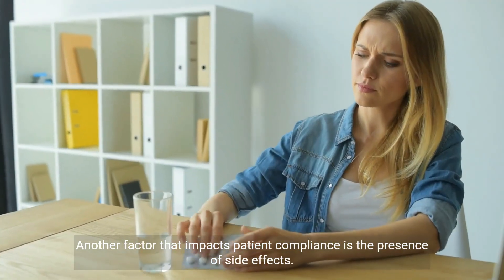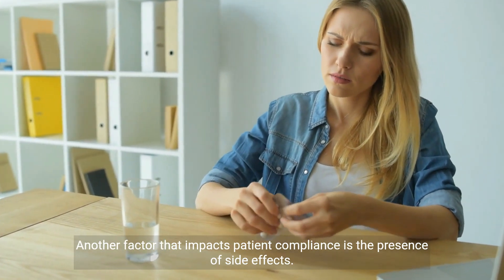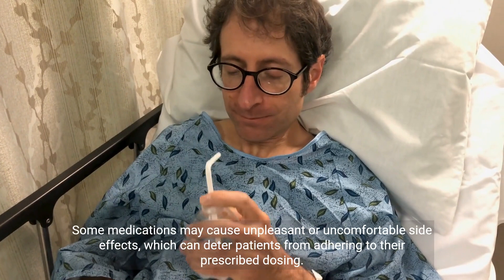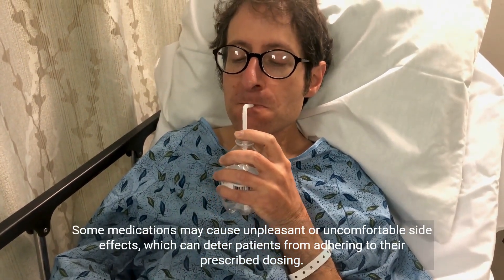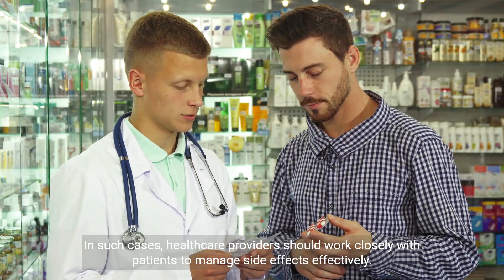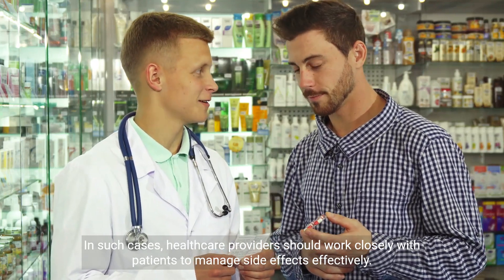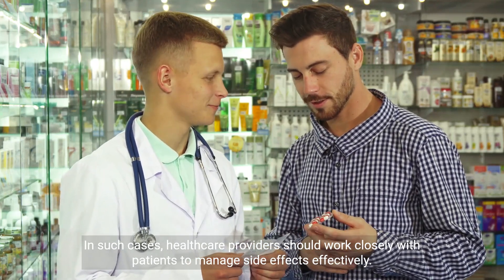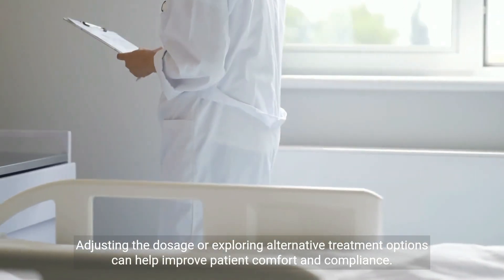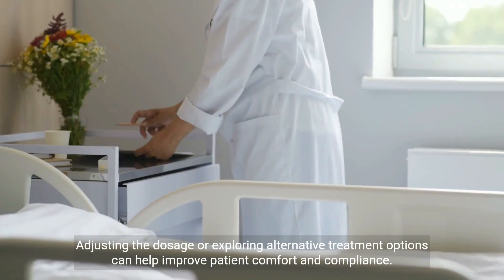Another factor that impacts patient compliance is the presence of side effects. Some medications may cause unpleasant or uncomfortable side effects, which can deter patients from adhering to their prescribed dosing. In such cases, healthcare providers should work closely with patients to manage side effects effectively. Adjusting the dosage or exploring alternative treatment options can help improve patient comfort and compliance.